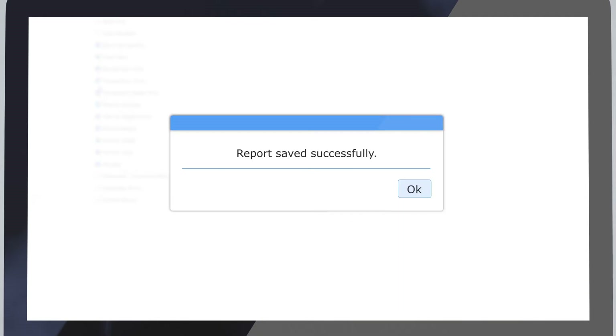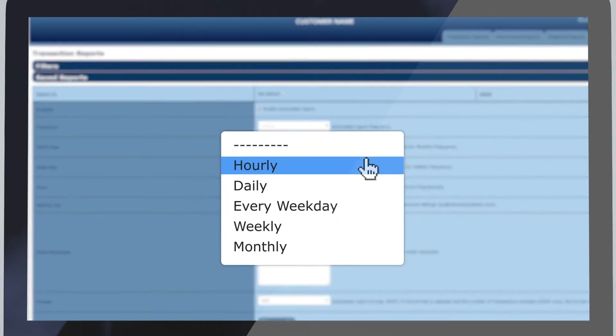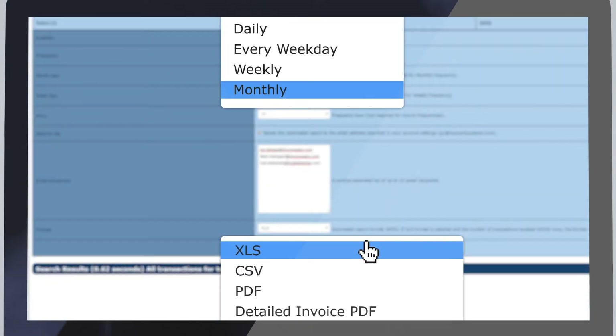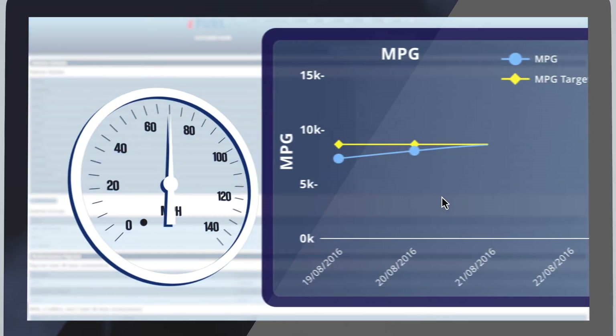Save your customised reports and automate them to send directly to multiple email recipients at a chosen date and time that suits your needs. The iFuel Pro report builder includes a full range of performance reports including MPG.